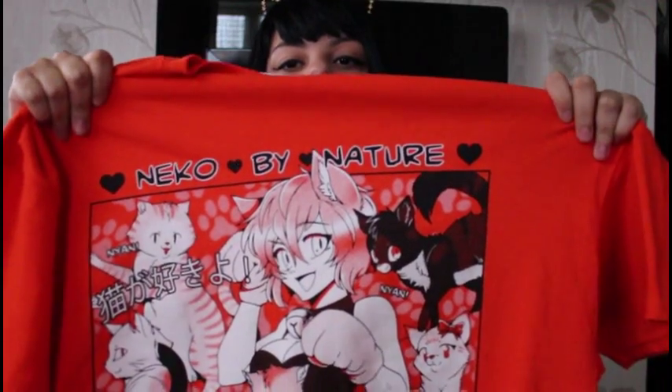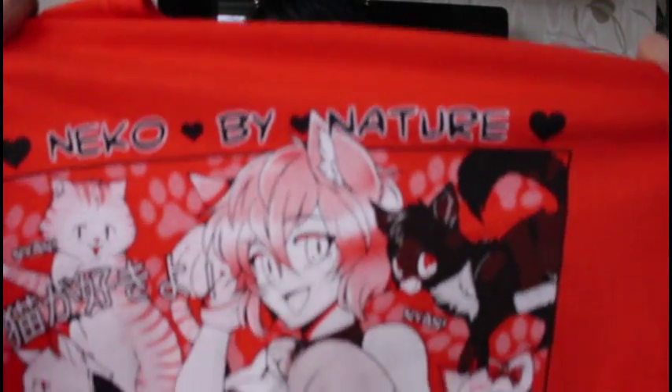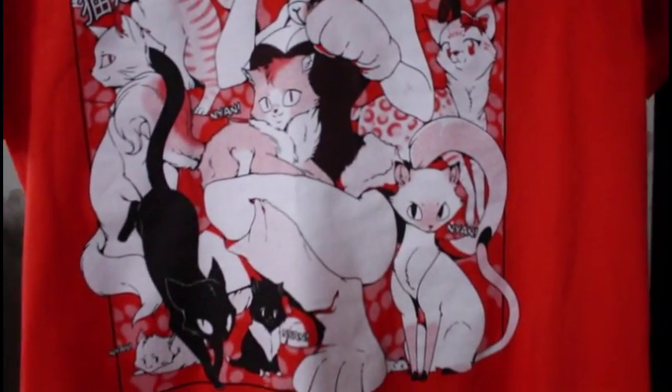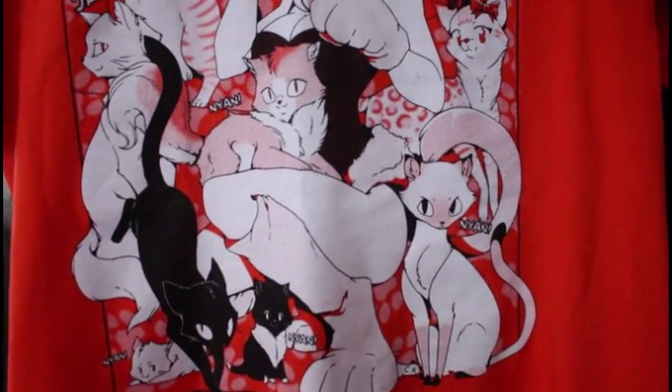So this t-shirt has a cat maid on it, or a cat girl, whichever you prefer to reference her as. There are also different cats on it. Now in the background, you can find there are little paw prints as well as the writing Nya.